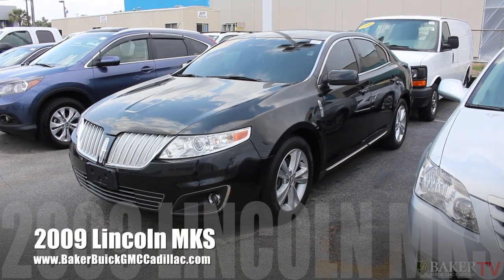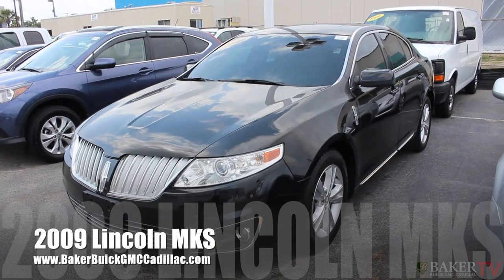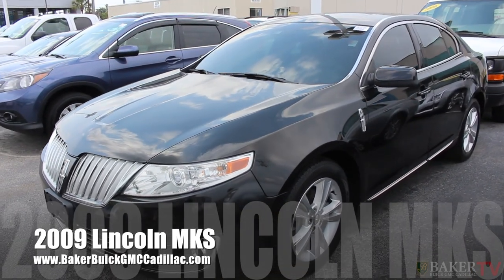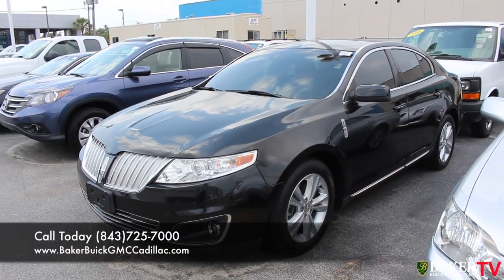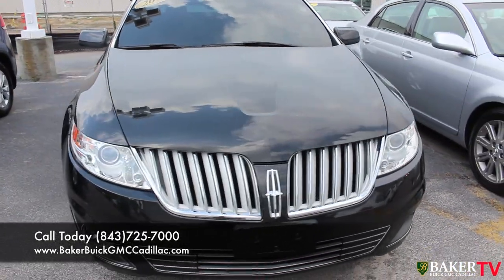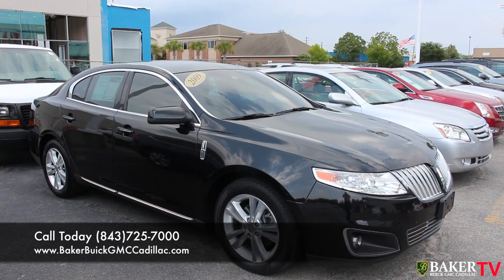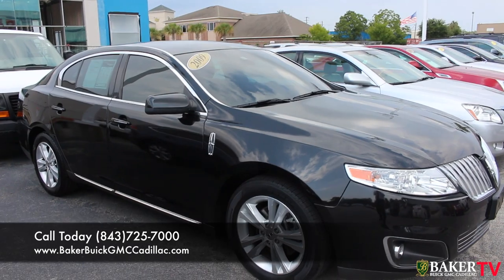Hey everybody, welcome to Baker Cadillac GMC Buick right here today in Charleston, South Carolina. We're going to do a little walk around video for you on this beautiful 2009 Lincoln MKS. This one's black in color as you can see, it's got the tinted windows looking really good. If you're in the market for a pre-owned luxury vehicle, we definitely have them out here today. Today I'll walk you through this vehicle and show you the current condition of this car, let you see the exterior and the interior, and give you some basic specs about the vehicle so you have a little bit more knowledge about the car before you hop in the car to come test drive this vehicle with us.